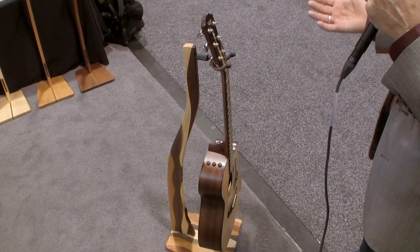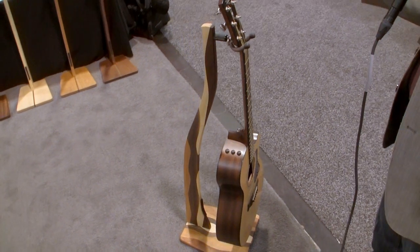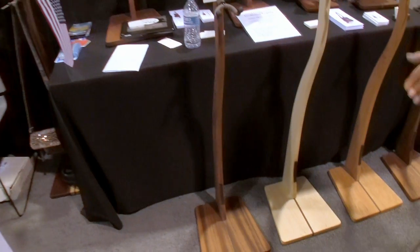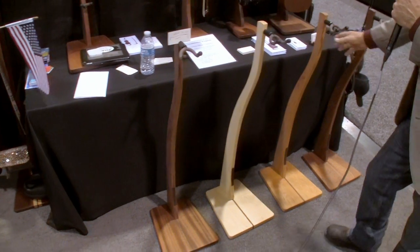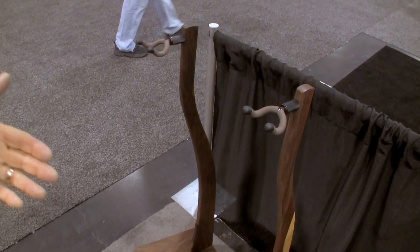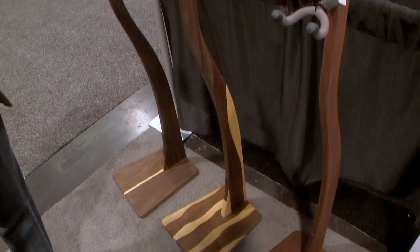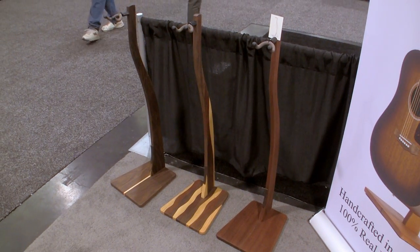Solid wood — no stain, no dyes. It is the natural color of the wood. So when you're looking at a mahogany stand, it's real mahogany. This is maple, solid maple. This is cherry, no stain, no dye — this is the way the wood grows. And this again is mahogany. We've got walnut, and then we just introduced this wavy stand where we're interlacing all of the different woods that we use, and that's been a big success for us.